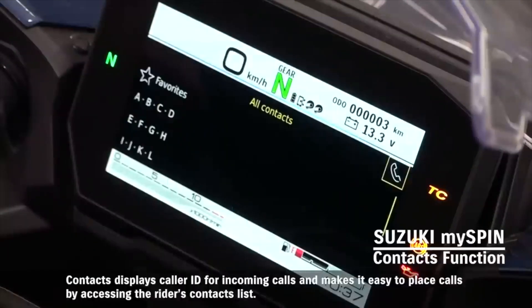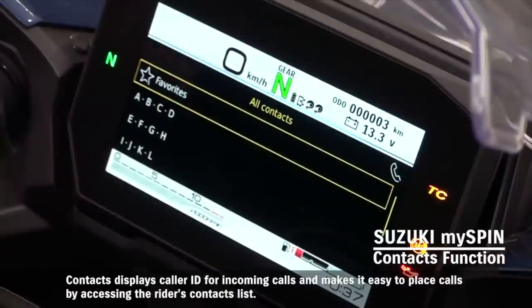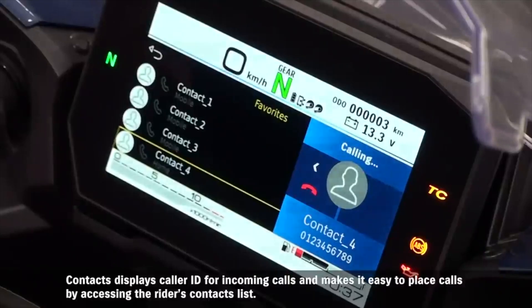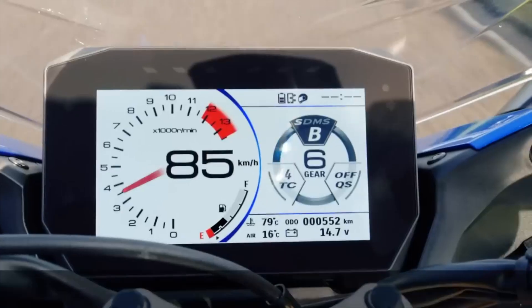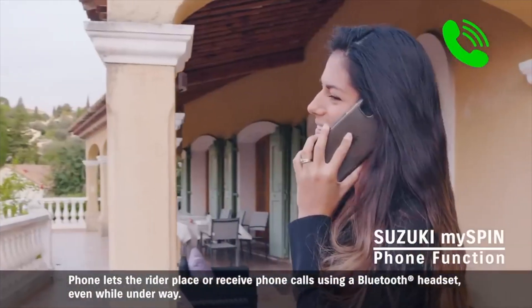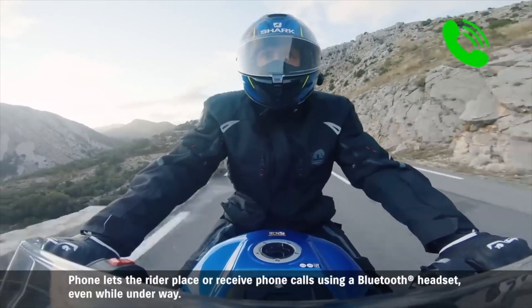Contacts displays caller ID for incoming calls and makes it easy to place calls by accessing the rider's contacts list. Phone lets the rider place or receive phone calls using a Bluetooth headset, even while underway.